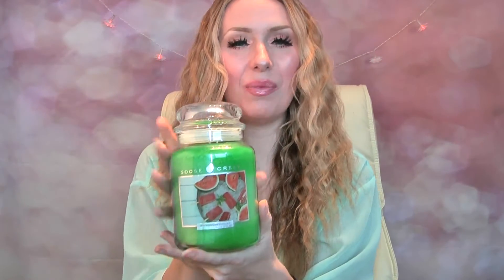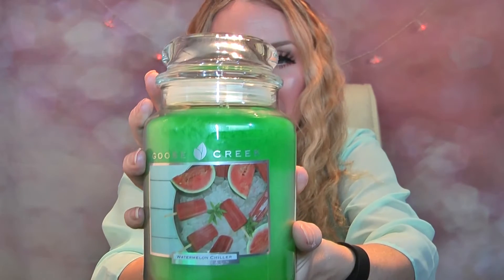The next one I have is called Watermelon Chiller. Again, gorgeous bright coloured wax. I think this looks lovely with the watermelon on the front — absolutely gorgeous. This has two wicks and this is super duper strong of gorgeous, fresh, fruity, juicy watermelon. It smells absolutely gorgeous. Perfect for summer and springtime. I love this one.